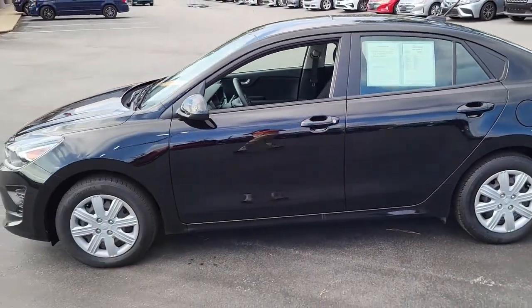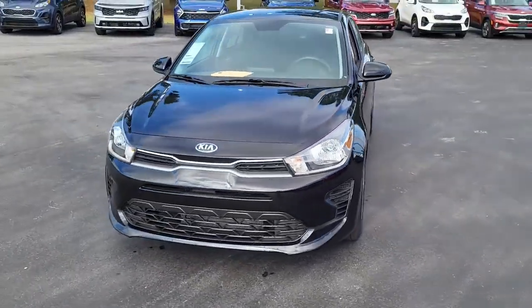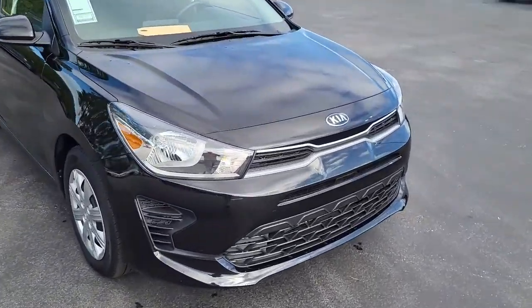So once again, this is a 2021 Kia Rio. For any interest or questions about this vehicle, please visit us on our website at CartownKiaFlorence.com, or better yet, just come on in and take it for a test drive.